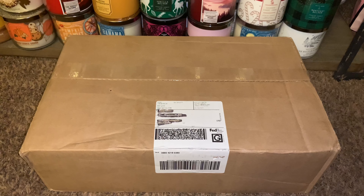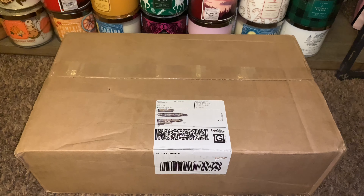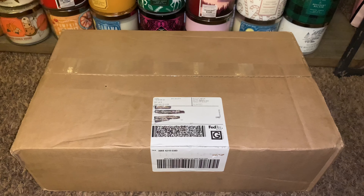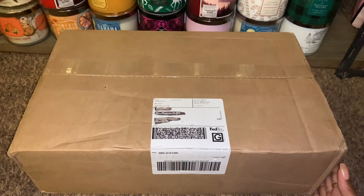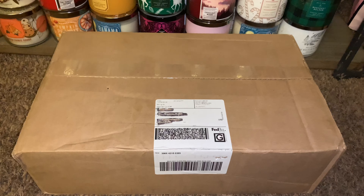Hey friends, welcome back, and if you're new here, I welcome you. I'm extremely excited to share with you all this unboxing. This box arrived today, and first let me explain the reason for my excitement.